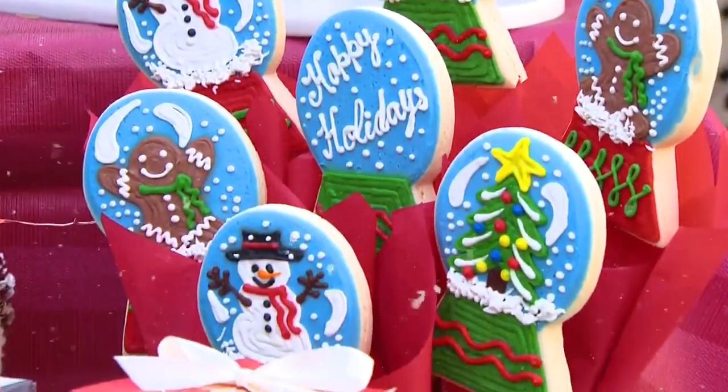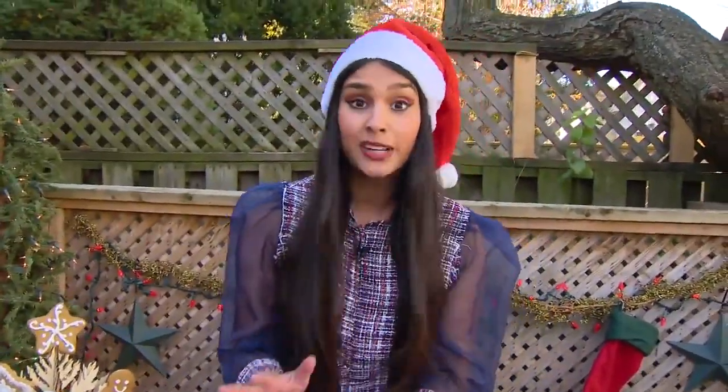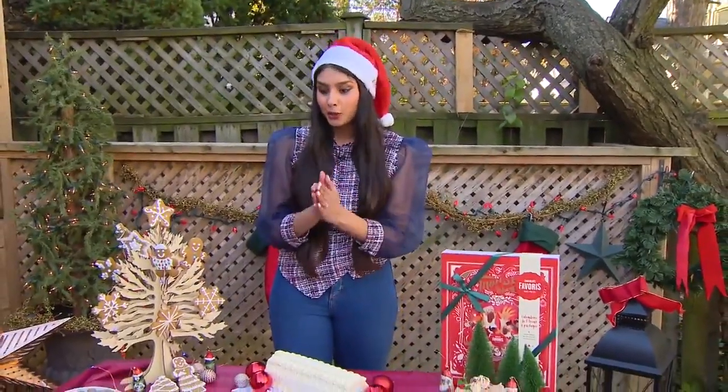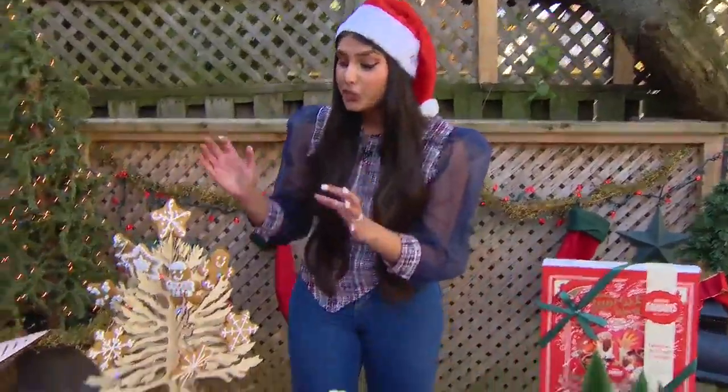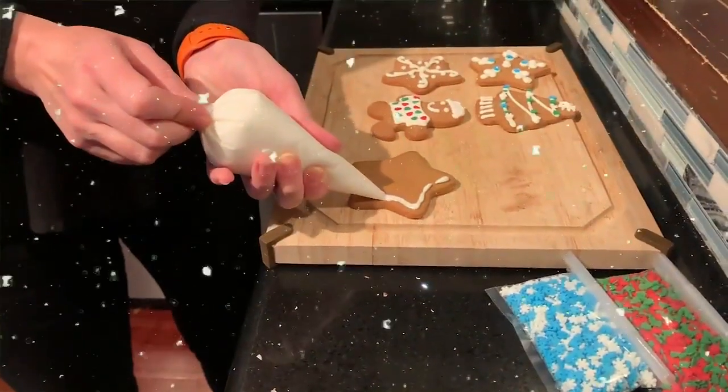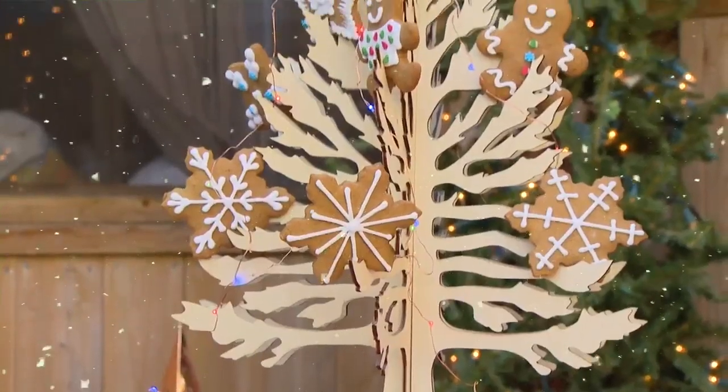I found even more awesome and delicious treats that you can actually have delivered and shipped to your friends and family, so let's get started with LaDolce. They have these super cute gingerbread cookie kits that you can have shipped — they come with pre-baked cookies, royal icing, and sprinkles, so you can decorate them yourselves.